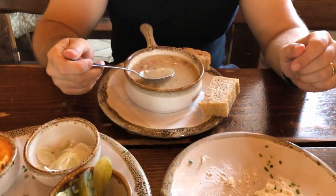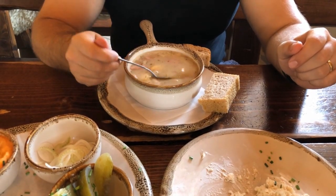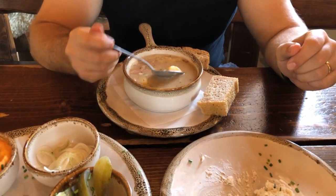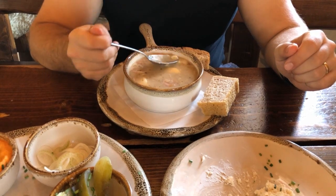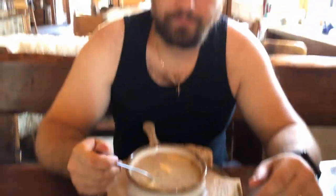Now we have Żurek, which is a fermented rye flour starter soup. They serve it in a beautiful bowl, but usually it's also served in bread. We have eggs, sausage, garlic, and the side dish is bread. We will try how it tastes. It's really good.